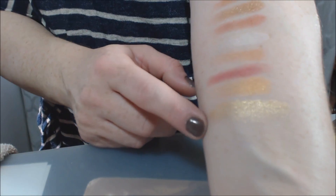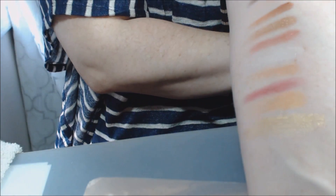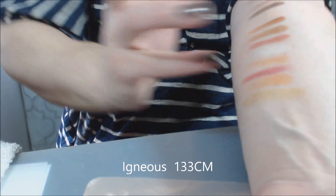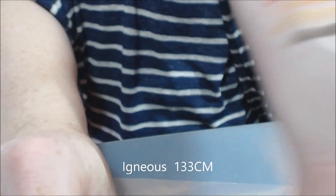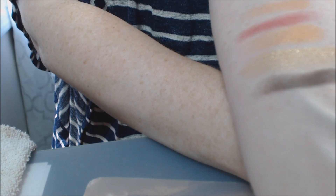Sun Dazed — I think they're pretty much like a pressed pigment. The next shade is Ingenious, which is just like a chocolatey black, if that makes sense — so it's like a chocolate brown, almost black.